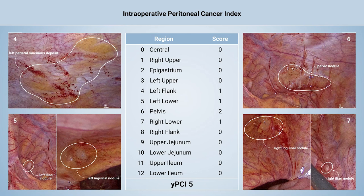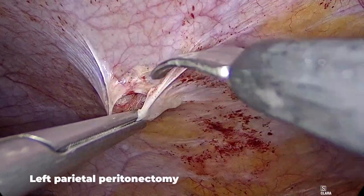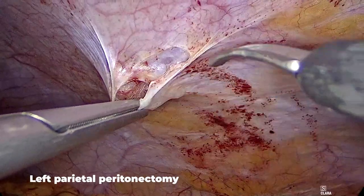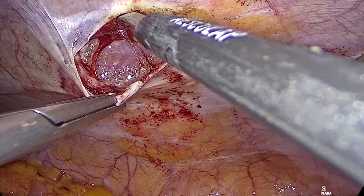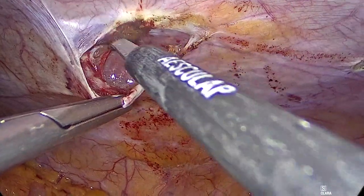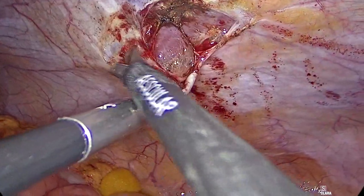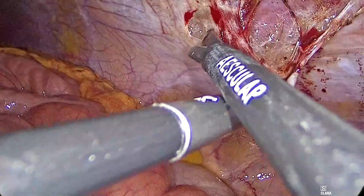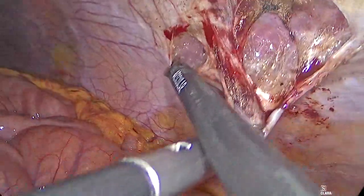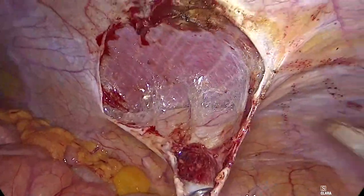Conversion to laparotomy would have been performed in case of radicality doubt or technical unfeasibility. A partial left parietal peritonectomy was performed to remove the mucinous deposit on the peritoneal surface. Peritoneal stripping was carried out as described by Sugarbaker. Monopolar or bipolar scissors were used to speed up dissection and simultaneously minimize blood loss through electrocoagulation. The pneumoperitoneum eases this type of dissection by enlarging the virtual space between the peritoneum and posterior fascia or muscle.